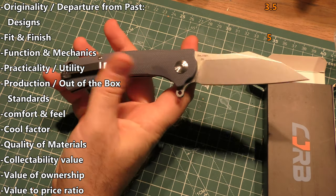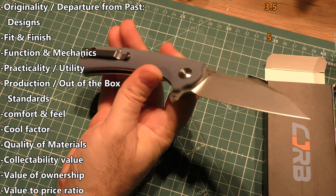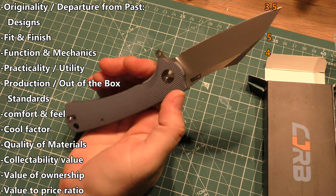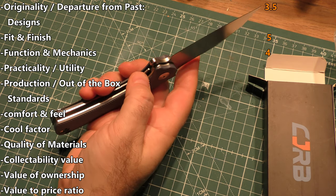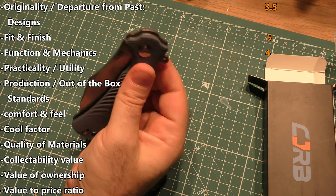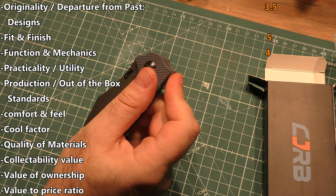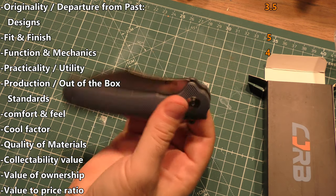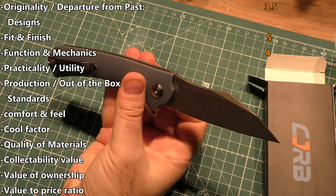3.5 for originality. Fit and finish has to get a five — beautifully done all around, especially looking at a more budget-friendly line. For function and mechanics, giving it a four — very short breaking-in time, but you don't have any tip-up accessibility for people that like it, and the light-switch flip could be a little smoother. Four is still pretty respectable out of five.